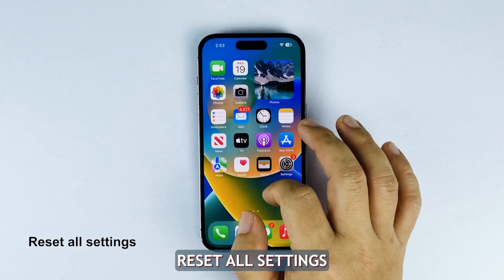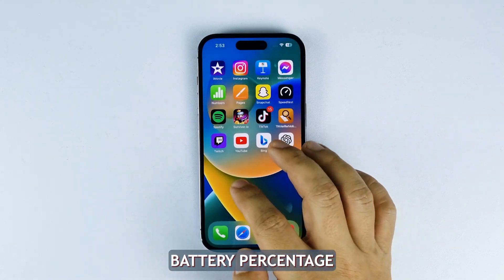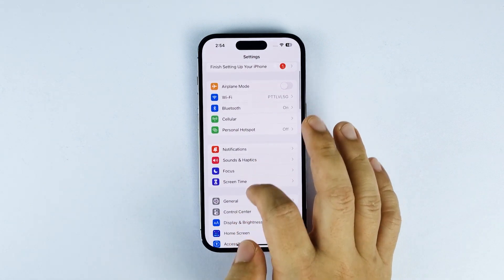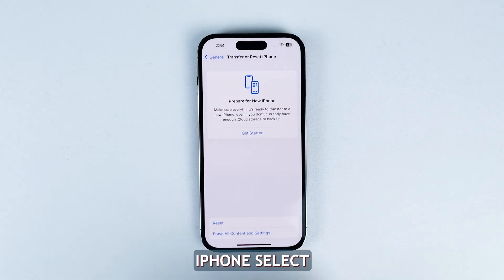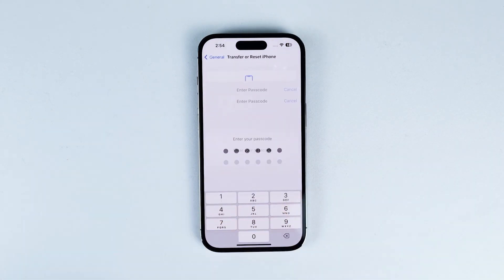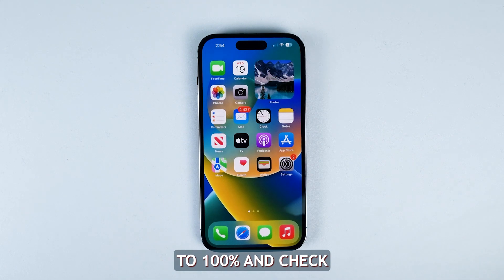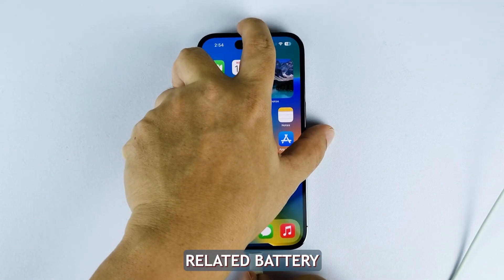Fourth solution: reset all settings. Resetting all settings is another troubleshooting step you can try if your iPhone is displaying the wrong battery percentage. This restores all settings on the iPhone to their default without erasing your data. To do it, go to Settings, then General, and select Reset or Transfer iPhone. Select Reset to view the options, then choose Reset All Settings and enter your passcode if prompted. Confirm the reset and wait until your device finishes the reboot. Once the reset is complete, charge your iPhone to 100% and check if the battery percentage now shows the correct level. Resetting all settings often helps resolve software-related battery calibration bugs.